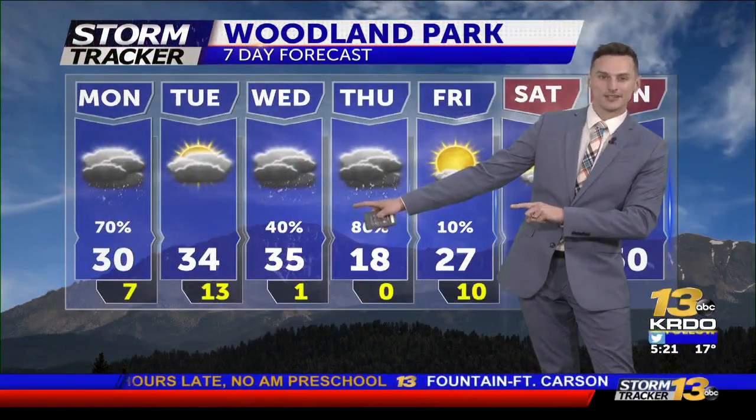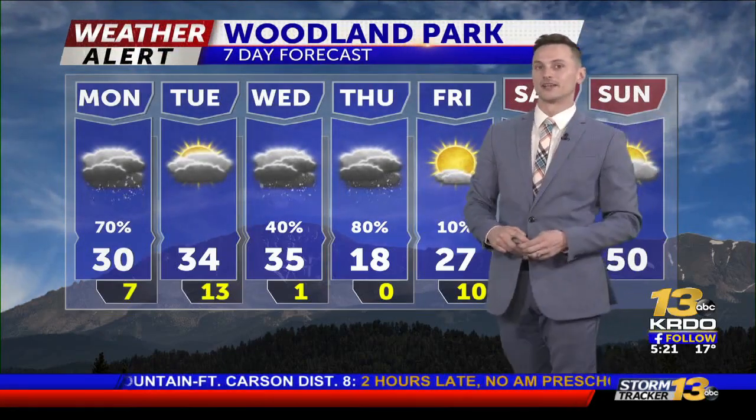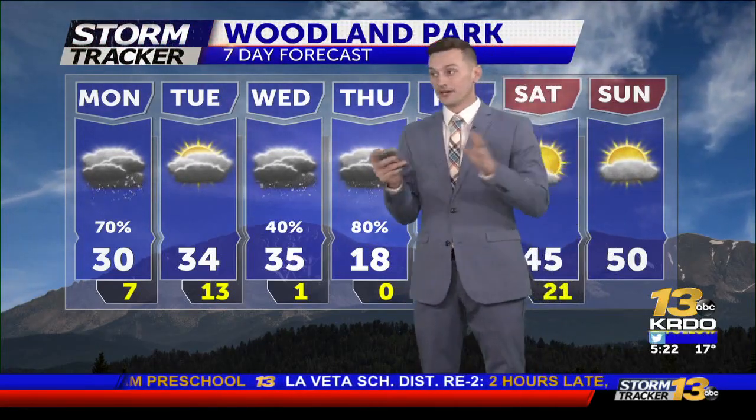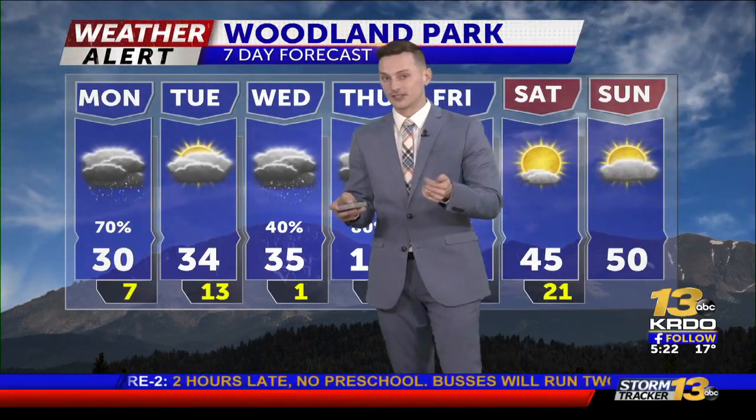Woodland Park today is going to be a little bit snowy. We'll clear out Tuesday, and then we're going to see another big chance for snow increase for Wednesday night into Thursday. This is all impacting the roads — we are looking okay this morning with some of that light snow, but some of the snow this afternoon could cause a few more issues.